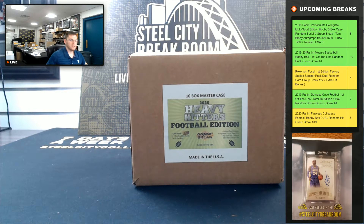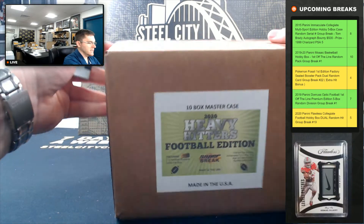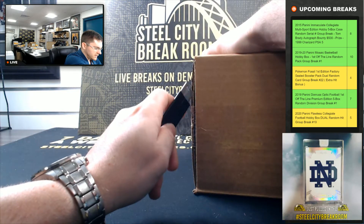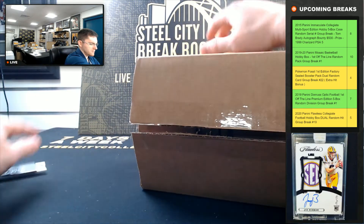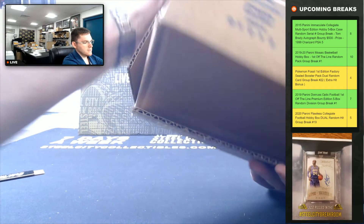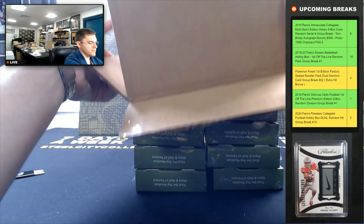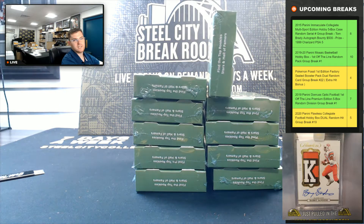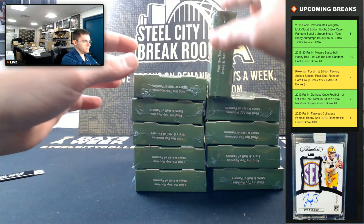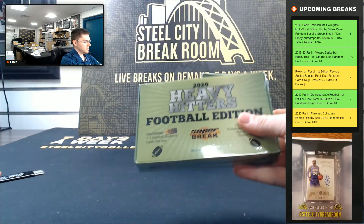So good luck you guys, don't forget to hit that thumbs up button, like the stream, also hit that subscribe button as well, appreciate it. Let's get that Flawless Baseball filled — that Flawless Collegiate Football is also on sale guys, so let's get that one filled as well. So good luck.